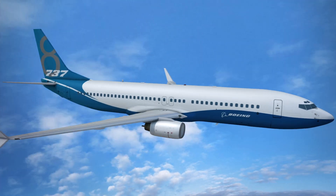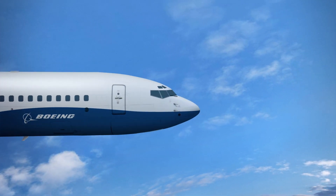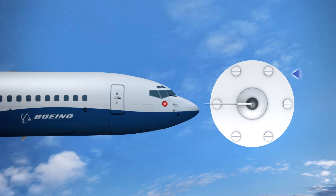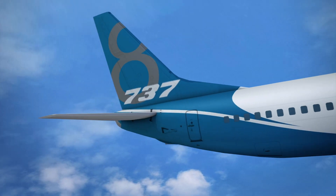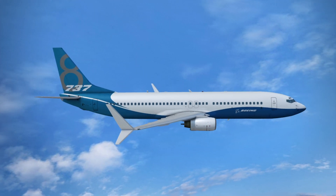According to the New York Times, the MCAS software on the Boeing 737 MAX takes readings from one of two angle-of-attack sensors on the plane that aligns itself with oncoming airflow. If MCAS detects that the plane is pointed up at a dangerous angle, it automatically swivels the horizontal stabilizer and pushes the nose down to prevent stalling.